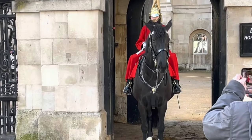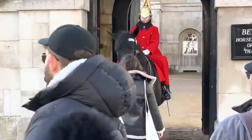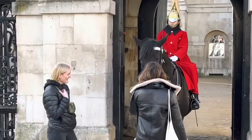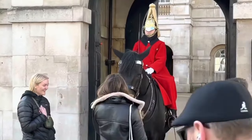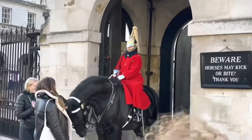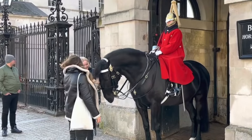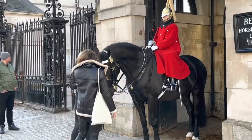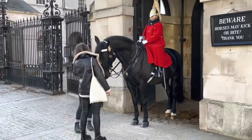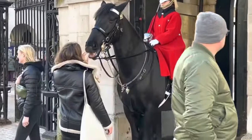These guards really are photographed all the time — they look incredible. It's not that often you get to see a horse-mounted guard. These two ladies are definitely enjoying stroking the horse, and it must be fantastic to also see a female as a guard as well.